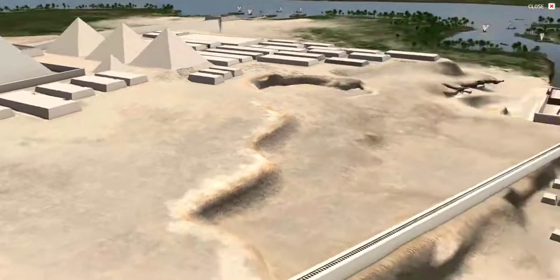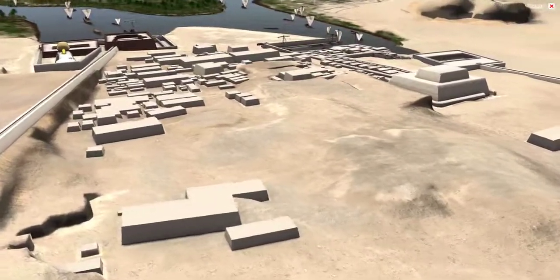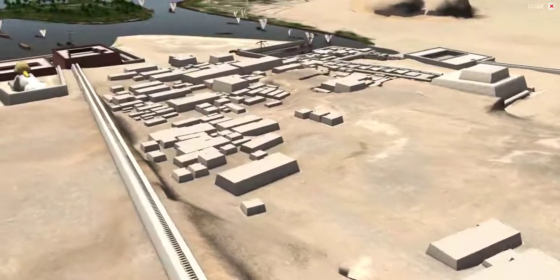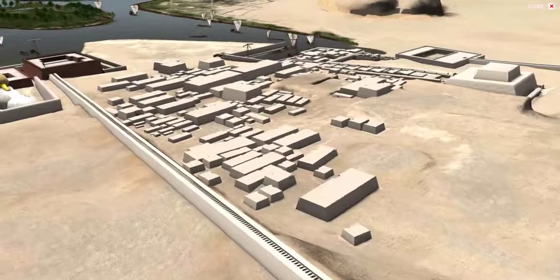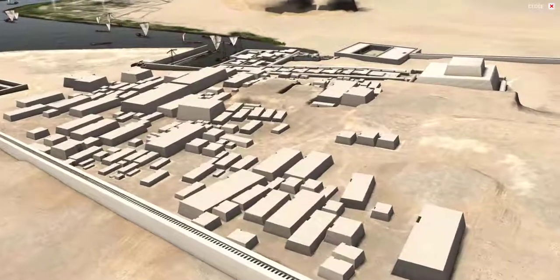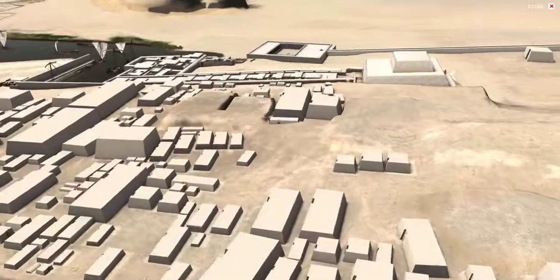The quarry area, known as the Central Field, is located between Khafre's Causeway and Menkaure's Causeway. This was the source of most of the limestone blocks that went into the core of Khufu's Great Pyramid. Once his pyramid was complete, this area served as another cemetery and was filled in with mastaba tombs and rock-cut burial chambers.